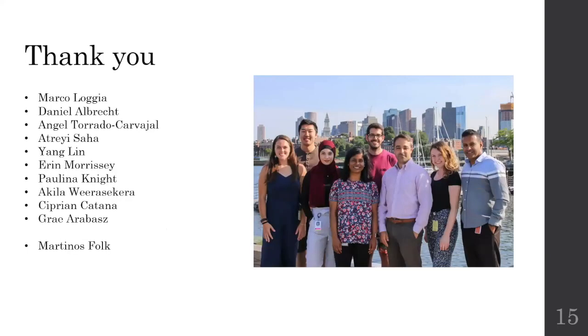I would like to thank my lab, specifically my supervisor Marco and my co-author Dan for their support, and the rest of the Martino Center for their continuous support. Any questions?